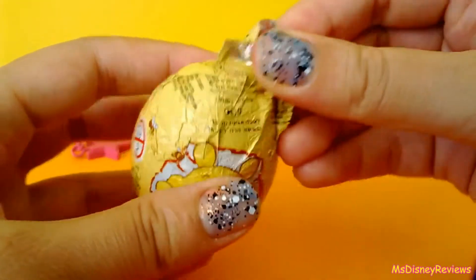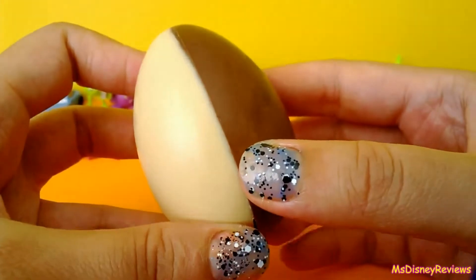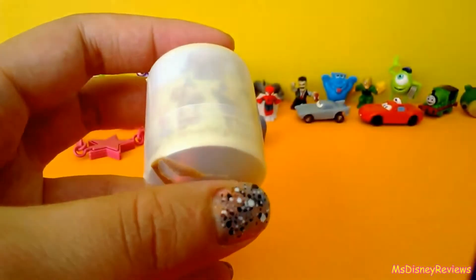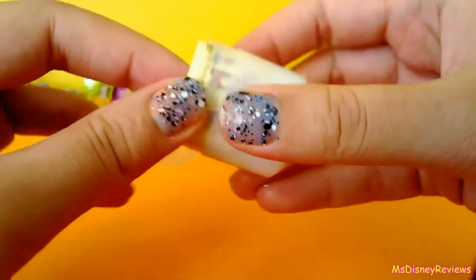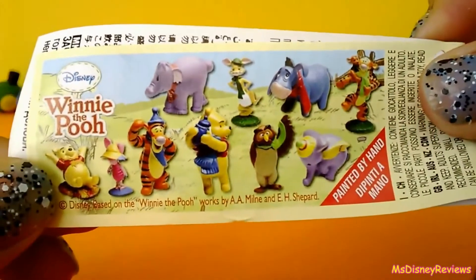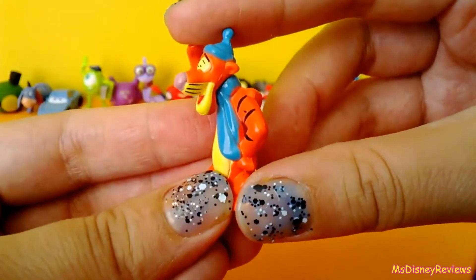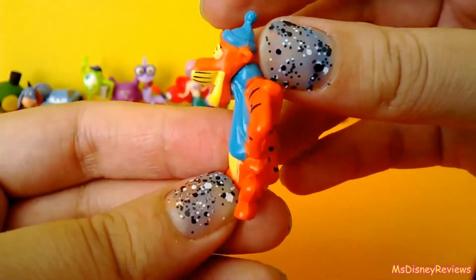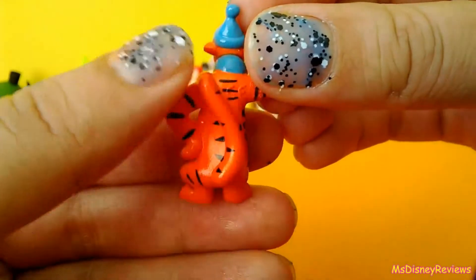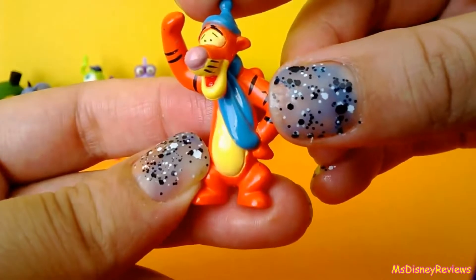Here's the final egg from Winnie the Pooh, and we have Tigger! Such a cute character. He's feeling really cold — he's wearing a nice blue hat and a scarf to match. And there's a long tail. It's pretty cute I think.